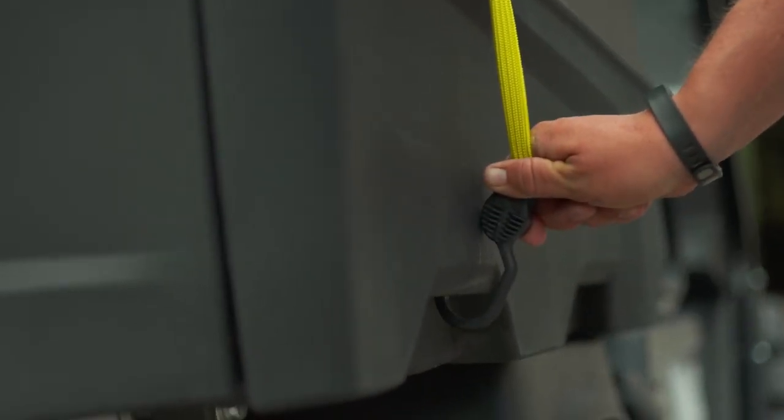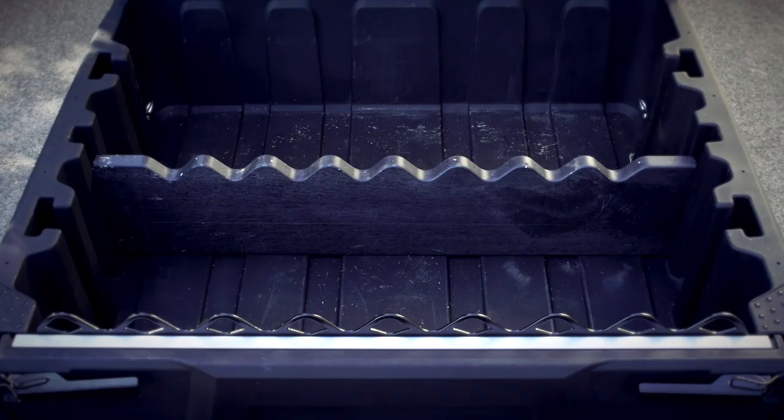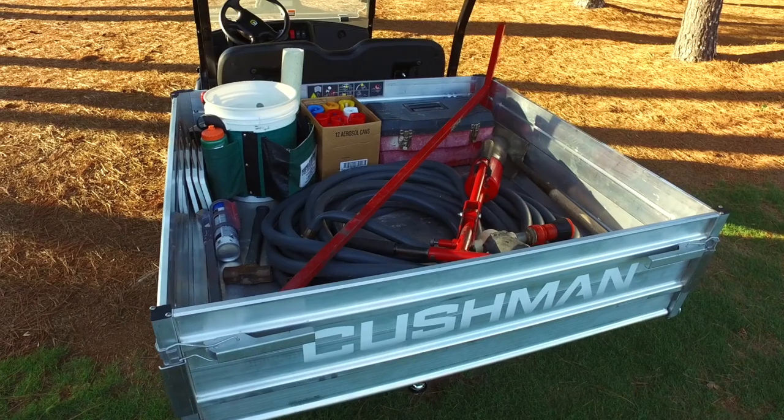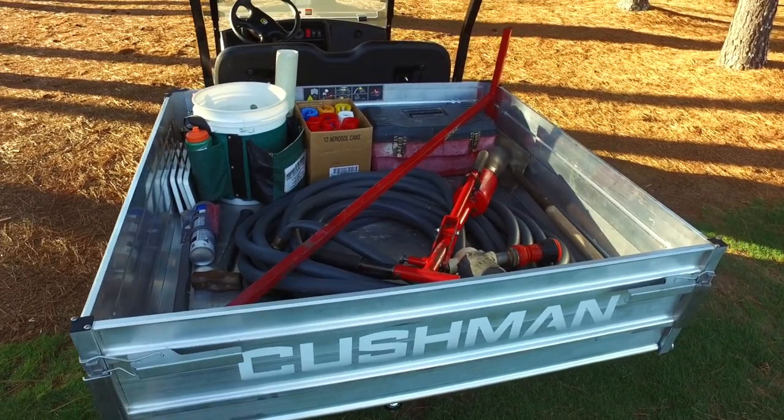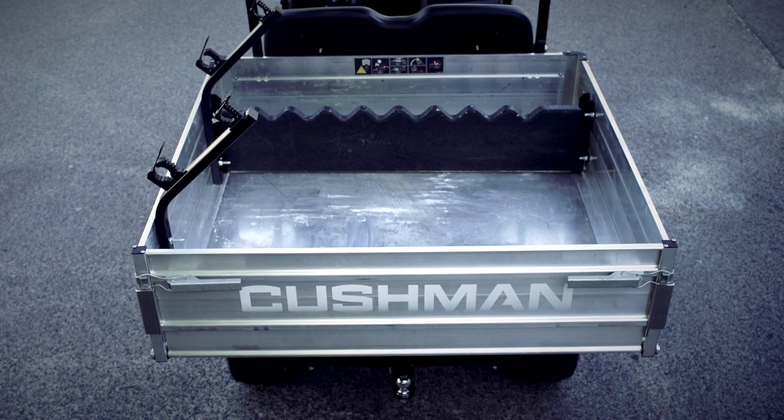Divider slots and cargo tie-downs are built into the bed to organize and secure loose loads and larger equipment. The optional 15-cubic-foot aluminum bed has a unique L-Track system that can accommodate a range of accessories.